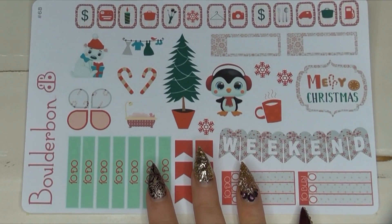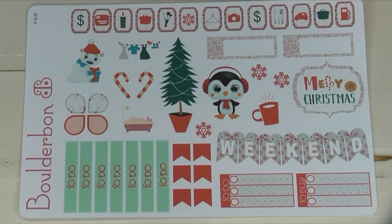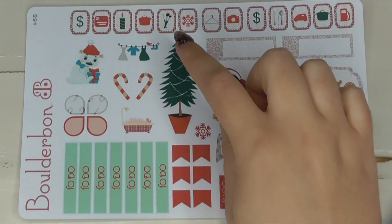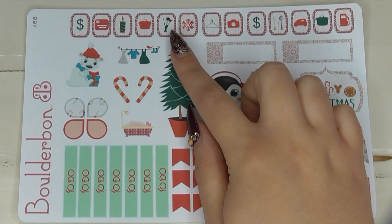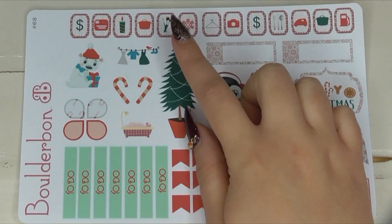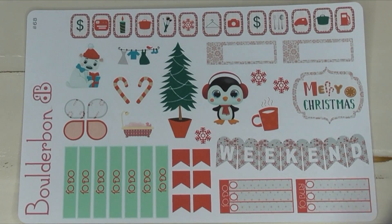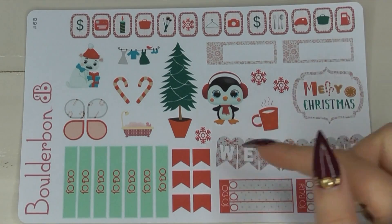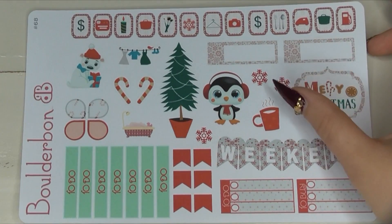She sent me a Christmas sticker set — oh my gosh, Bonnie, you totally spoiled me! This sticker set is so cute and I love her makeup stickers. Bonnie, if you don't have these as a full set of stickers, you need to make them — I would buy those in a heartbeat. I love how realistic her icons look, even the meal one. Love her weekend banner. This is such a cute little Christmas set.